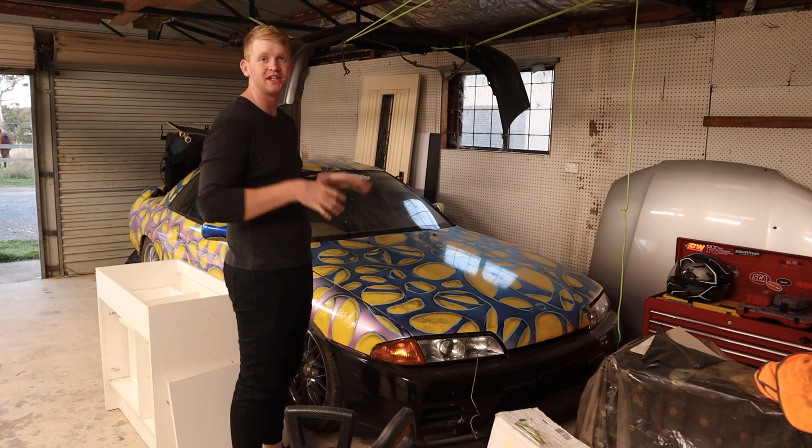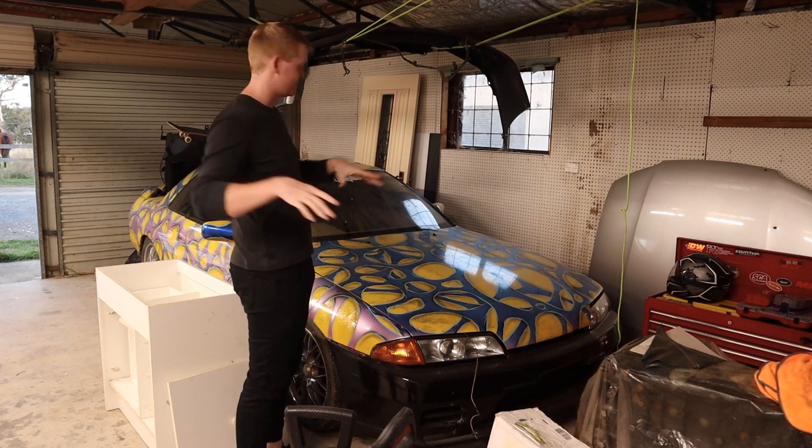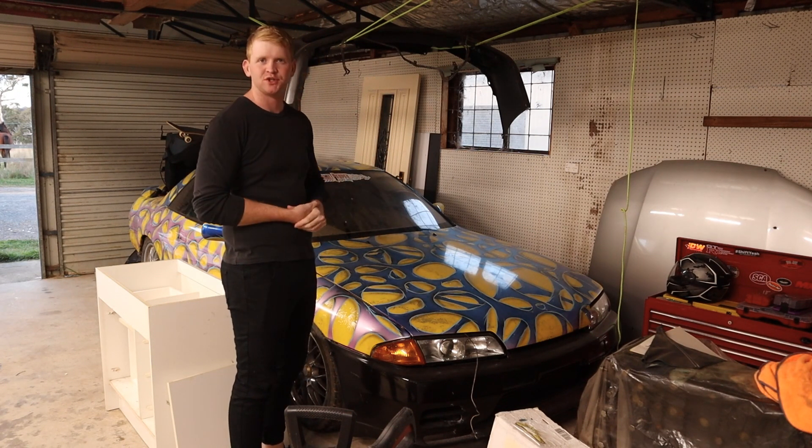Hey, what's up guys? Welcome back to Pop Drop Productions. In this week's video, I got sick and tired of waiting for the flat to be done to start doing stuff to the shed. So we're going to start doing stuff to the shed.